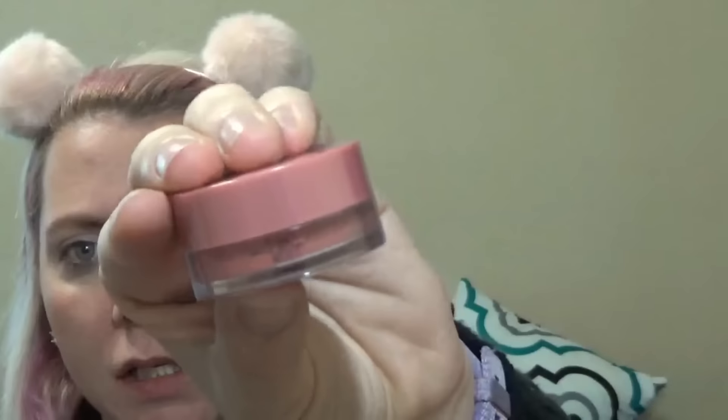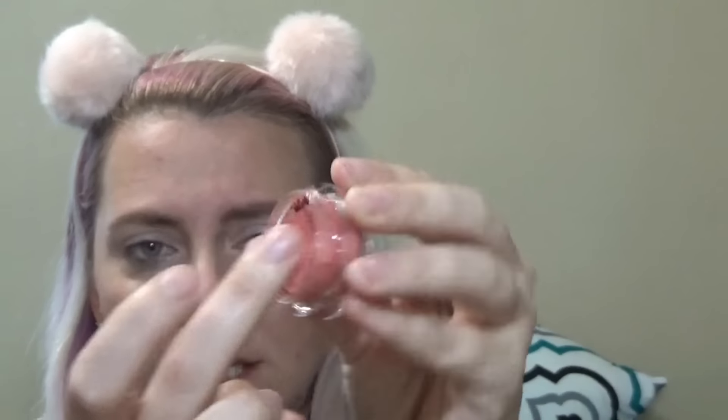This is called Mirabella 'Lighten Up' in the shade Vivid Visionary eyeshadow. I tried to help my lighting out a little bit — let me know if it's better or worse. So this looks like maybe a loose pigment — it's a nice mauve-y pink color. I'm trying to take the cap off and it's not moving. It says 'want to stay fresh — keep me on the jar.' I'm a bit fearful of what's going to happen when I open it. Oh — it's wet! It looks like a mushy little sponge.